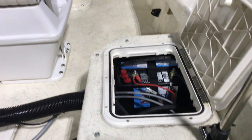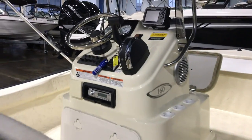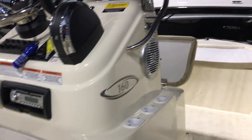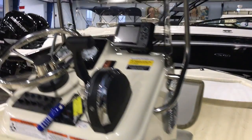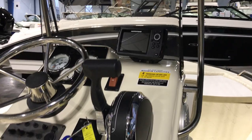Storage on the port side, battery storage on the starboard side. This boat is equipped with a stereo and speakers on both sides, as well as a Humminbird GPS. First cushion goes back and forth.